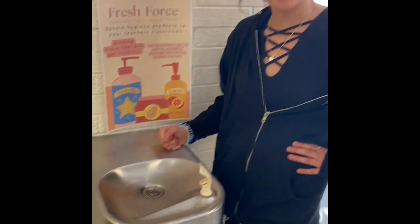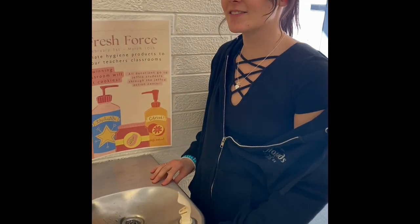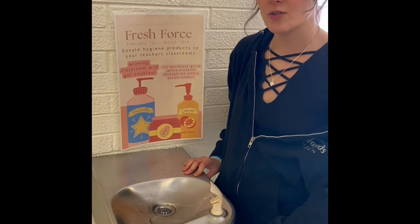Here we are at this drinking fountain in the annex. It's very old and clunky for sure, and the stream is very short — I'd be scared to put my mouth in.